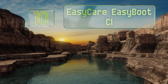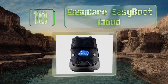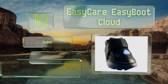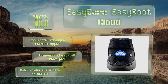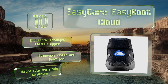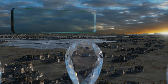Starting off our list at number 10, the Easy Care Easy Boot Cloud is specially engineered to provide extra support to horses suffering from chronic lameness, abscesses, and other lower limb problems as they age. Its rear portion conveniently folds down, making it super easy to put on and take off. It comes with an industrial strength Cordura upper and a removable closed cell foam pad. However, the velcro tabs are a pain to secure.